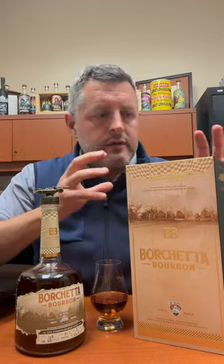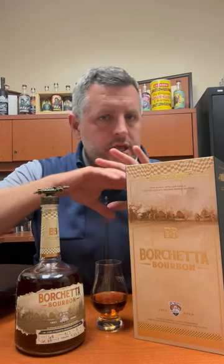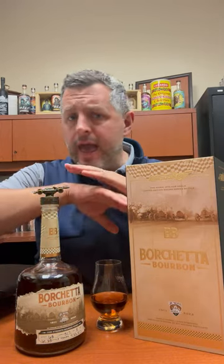Today I'm taking a look at Borchetta bourbon. This is the second in their single barrel series, and honest to God, it is the most story that I've ever seen printed on any bourbon package ever.